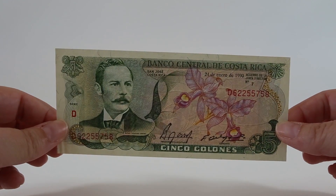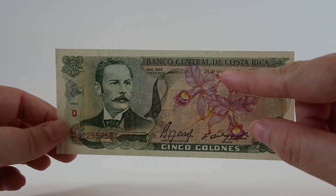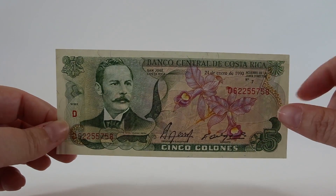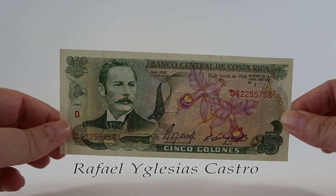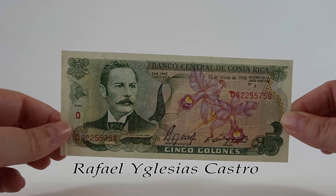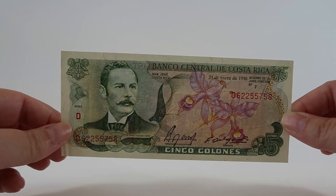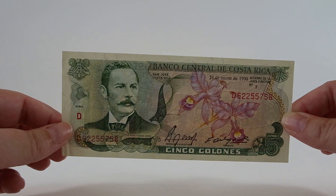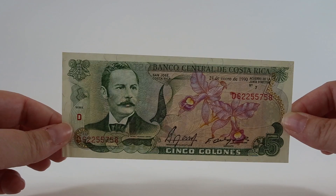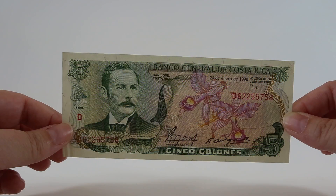Here we have a five colones paper note from 1990. You can see the date here - 24th of January right in the top. This bill features President Rafael Iglesias Castro. He was president of Costa Rica from 1894 to 1902. It also has a purple orchid on the front which is the national flower of Costa Rica. The front of this bill looks really cool under a black light - you can see all the security fibers pop out really well.